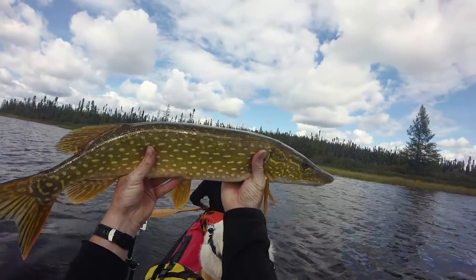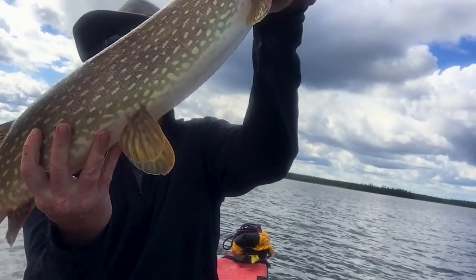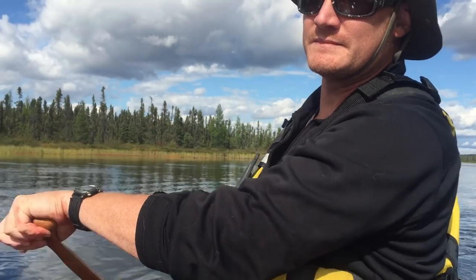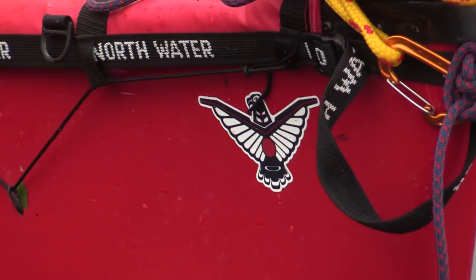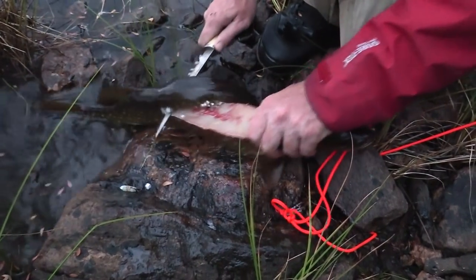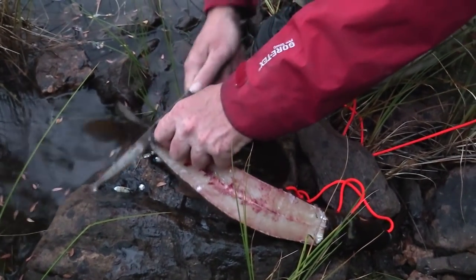We've got a good eating-size fish. Whoa, there's another nice one! We got to a gorgeous campsite on Offset Lake on the Porcupine River system. Just before getting to camp, we caught a really nice pike too — it looks like a good eater, so we're looking forward to a good meal.